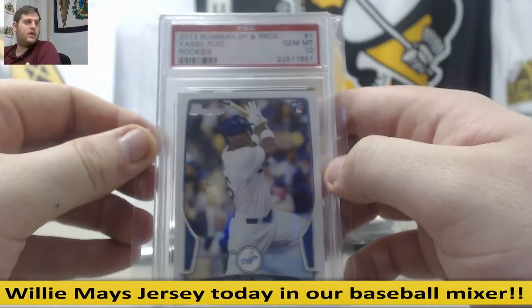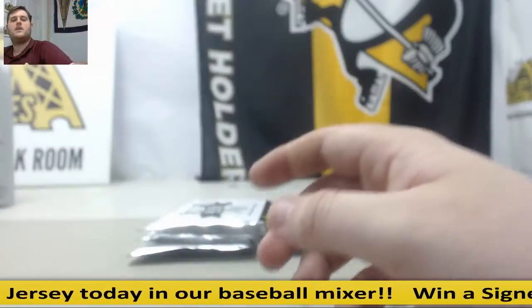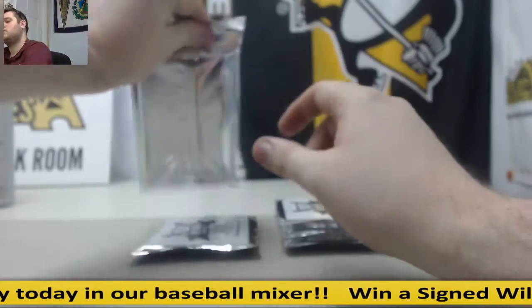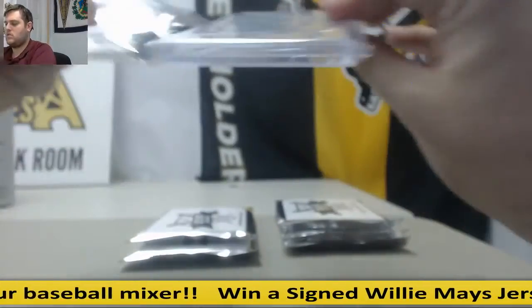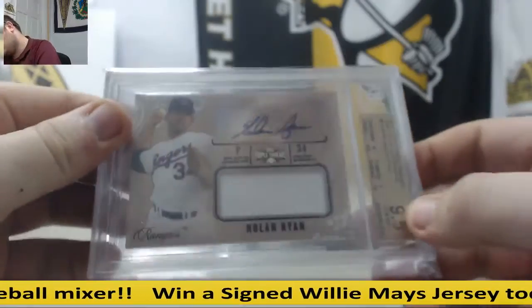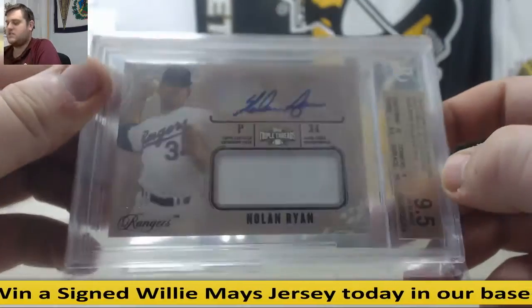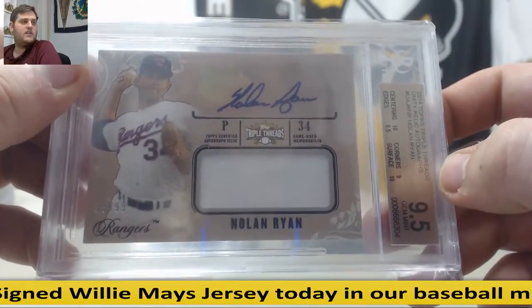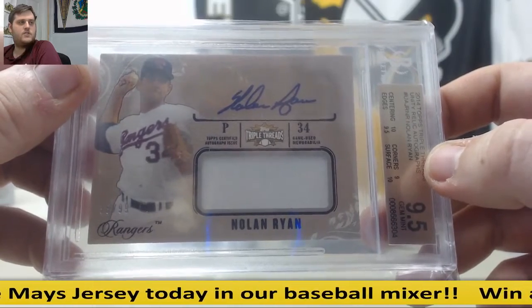Gem Mint 10, Yasiel Puig — 2013 Bowman Draft Picks and Prospects, Gem Mint 10. Oh, nice — 2014 Topps Triple Threads Unity Relic Auto, 9.5 Gem Mint, out of 99, jersey auto Nolan Ryan. More nice hits for you — 9.5 Nolan Ryan jersey swatch auto.